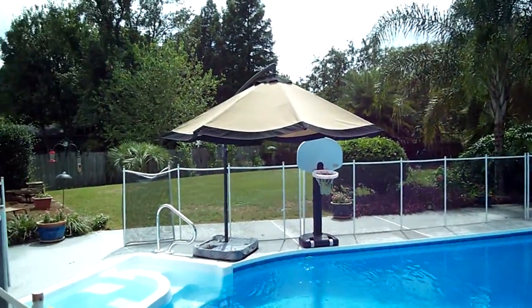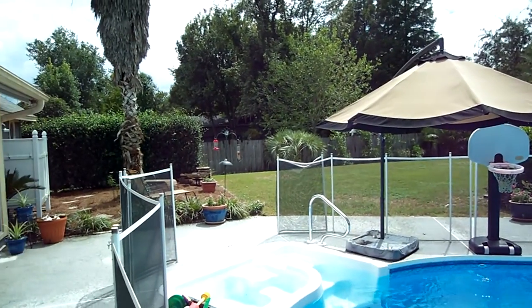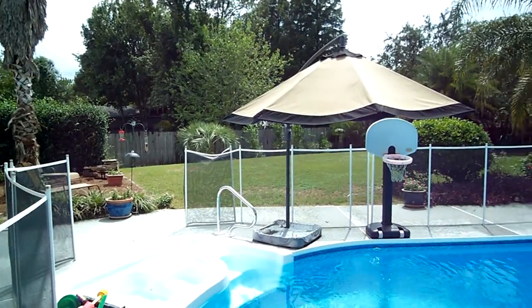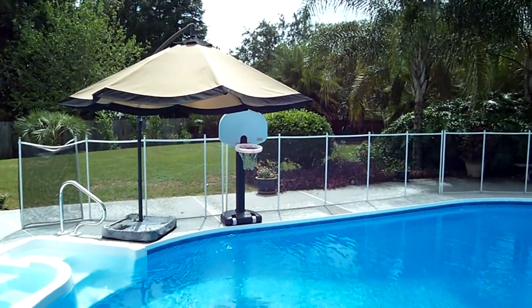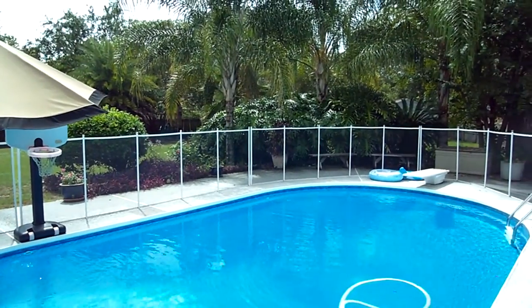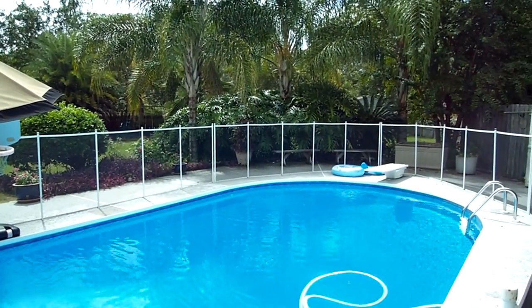The boat slip is only a few houses down, so you can hop on your boat, drive over to Whitey's for an afternoon, have some dinner, and come back by boat if you prefer. Or if you'd like to walk, it's only a two-minute walk cutting through the neighborhood to get over to the restaurant.